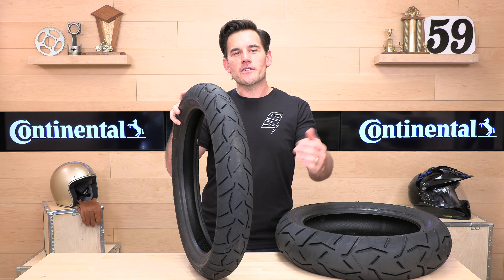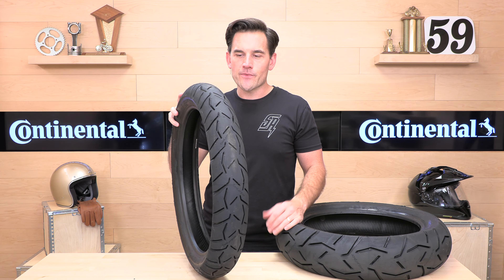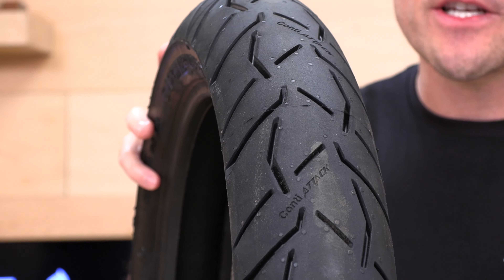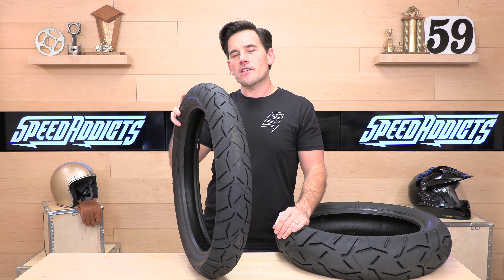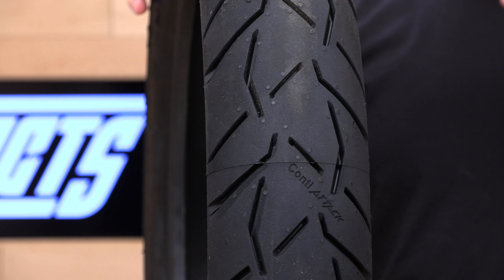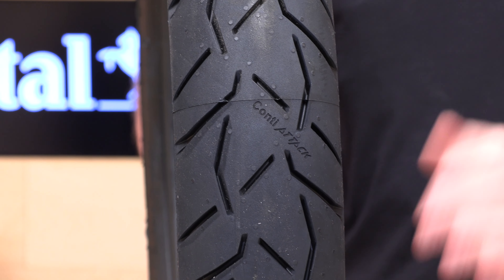Anytime Continental is going to relaunch a tire, they're going to make sure it's got better mileage, grip, and handling — that is the name of the game. The Trail Attack 3 is designed for heavyweight adventure touring machines. Think BMW GSs, Heavy Huskies, KTMs. They actually come as OE tires on a few of those bikes. They are about 90% street focused and 10% dirt.